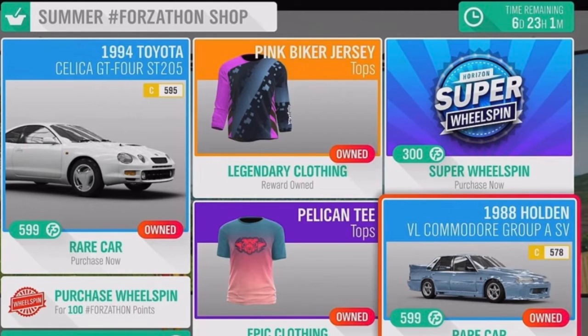From now until the release of Forza Horizon 5, we will be getting every single car from near the beginning of the game in the playlist and in the shop.